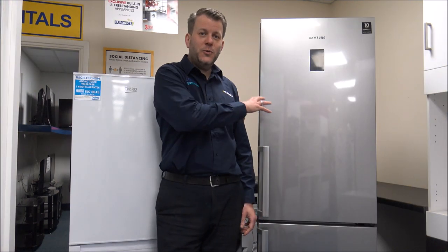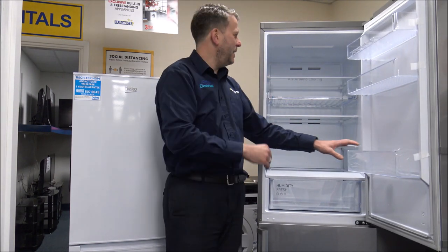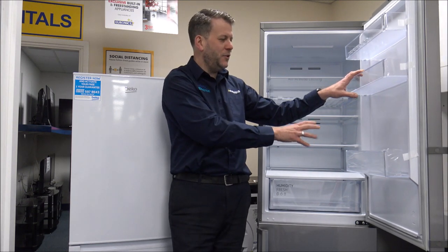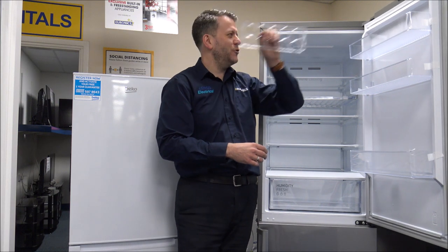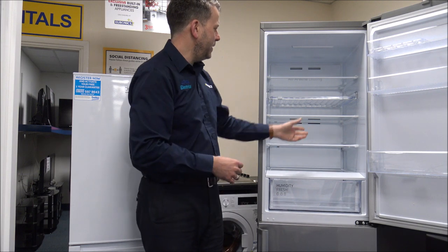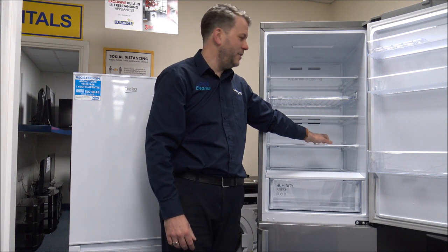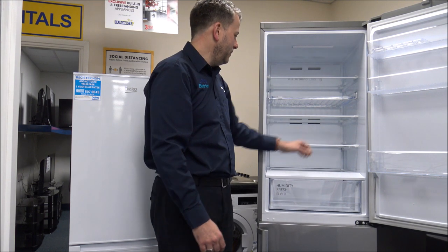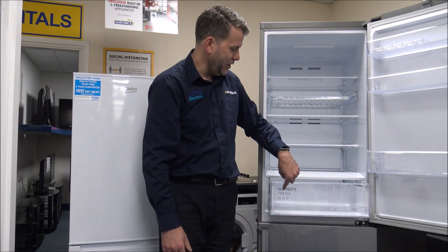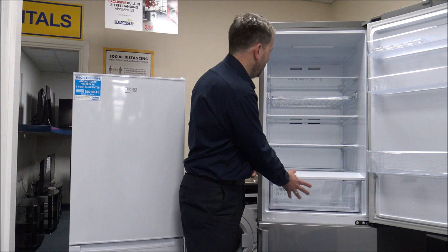Number seven on the list is the internals of the fridge and freezer. Sometimes they call it the furniture inside — things like shelves, racks, bottle holders in the door, and sometimes even egg trays. Just have a look inside to see what they've got to offer. Some have adjustable shelves — most of the time they're glass shelves in the fridge, safety glass to avoid breakage. You've also got things like humidity-fresh drawers, which can really help keep fruits and vegetables fresh for longer — that can be a huge benefit.